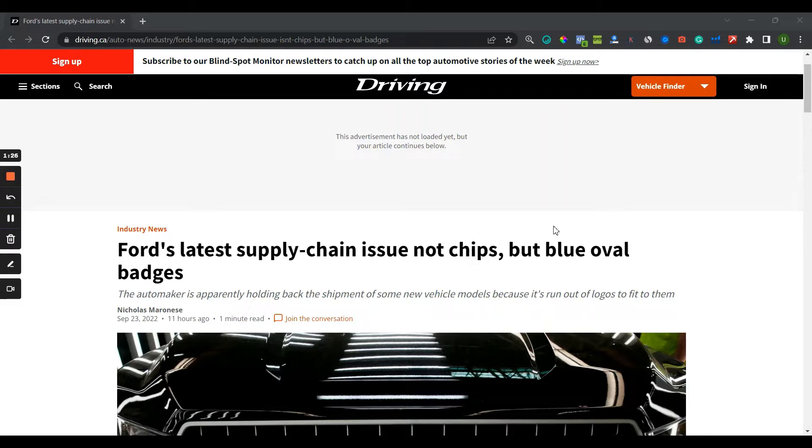So Ford's latest supply chain issue is not chips. There was a shortage of chips and there is tension between China and the US regarding chip supply, but that's not the case here. It has been the blue oval badge — that small critical component. All vehicles are identified by the brand logo, and this logo is currently out of stock.